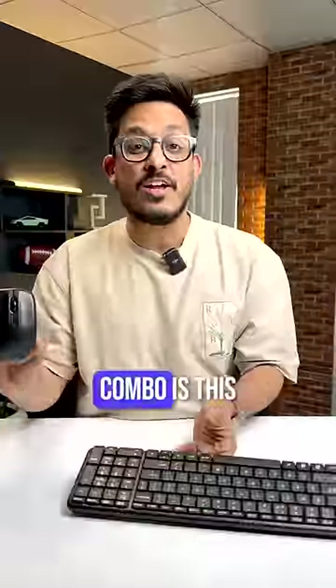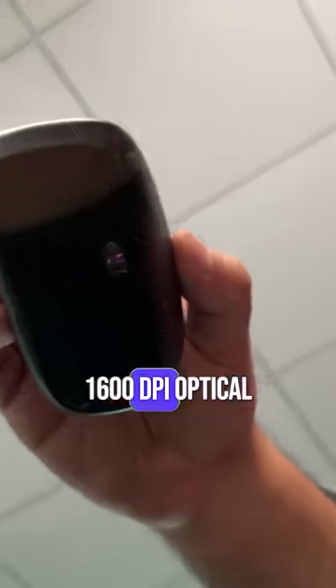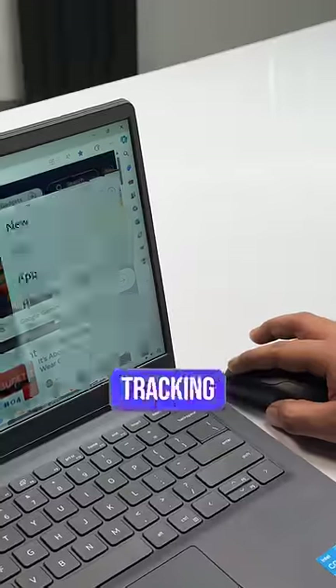The best thing about this combo is the mouse. It fits perfectly, the clicks and scroll are quite good, and it has a 1600 dpi optical sensor on the bottom, so tracking is quite accurate.